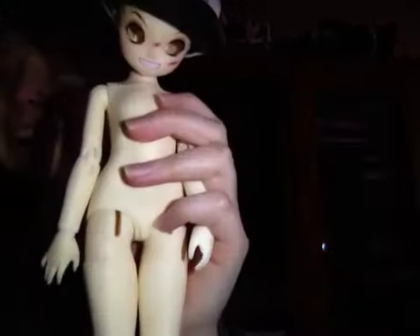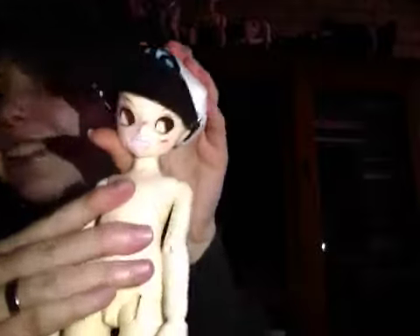Oh my god, he's not cute — oh my god, he IS so cute! Oh my god. I'll put eyes in him and dress him and I'll be back. Okay, bye!